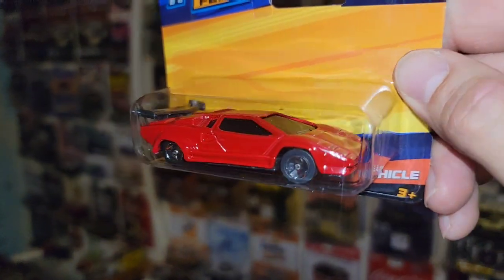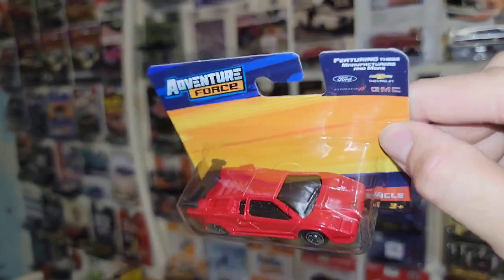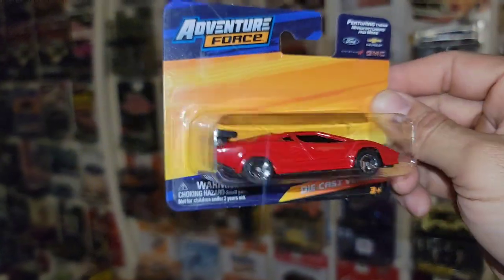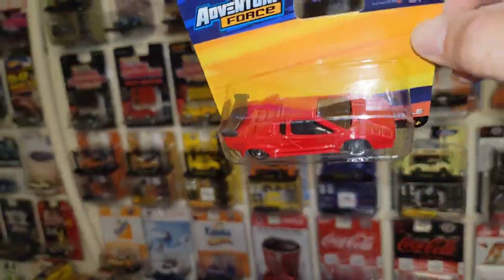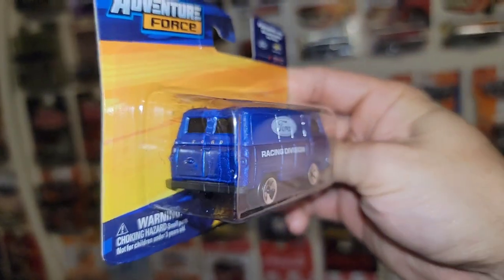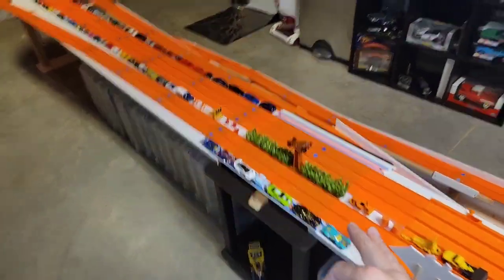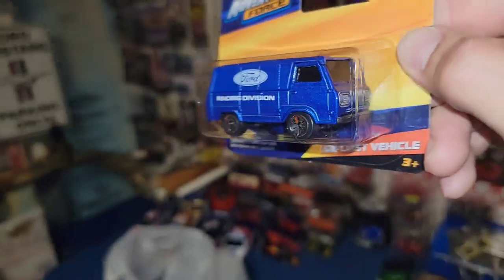Next one is the Lamborghini Countach — definitely not passing up a Lamborghini. I don't care what brand it is, I love having multiple exotics. Having all the different types of diecast brands really makes the collection different — from cheap to the RLC ones. I think the wheels could definitely be upgraded because these are hideous, and the wheel tuck isn't great, but not gonna pass that up. Two nice Lamborghinis for the collection. This one is a Ford van with the Racing Division deco — I think it's really cool. Not a fan of collecting these but having a side piece for the track is what it's all about. Really cool Ford Racing Division van for 97 cents — super cheap Maisto castings, but they're not too bad.